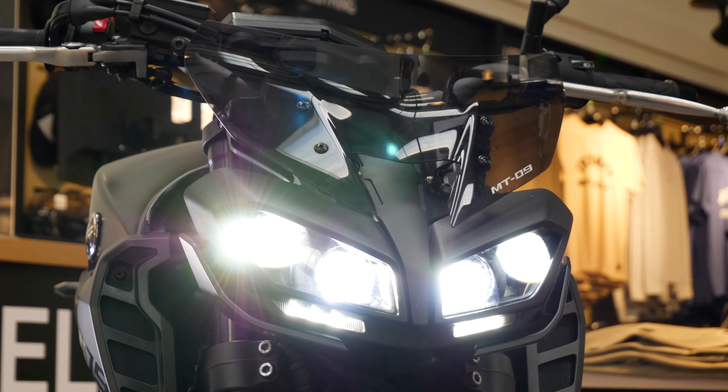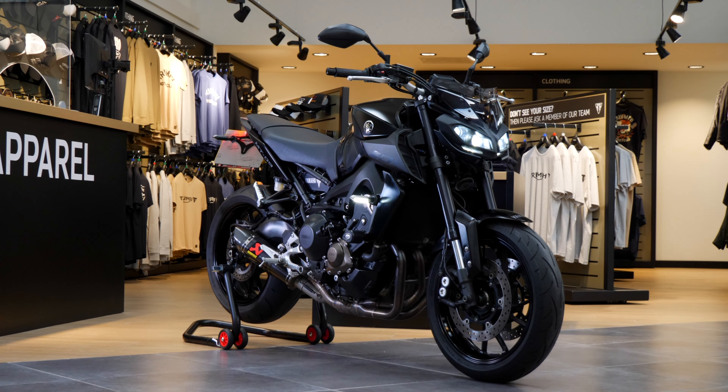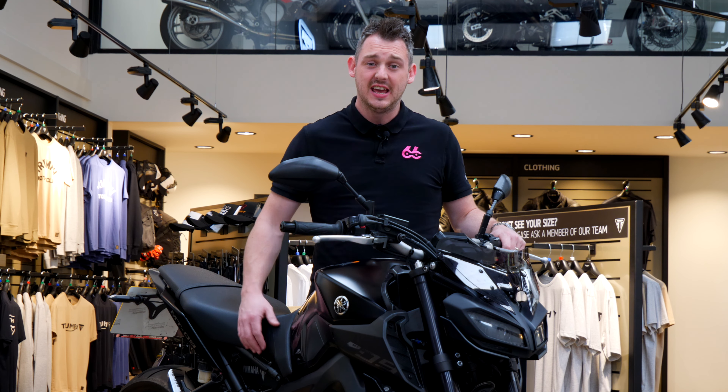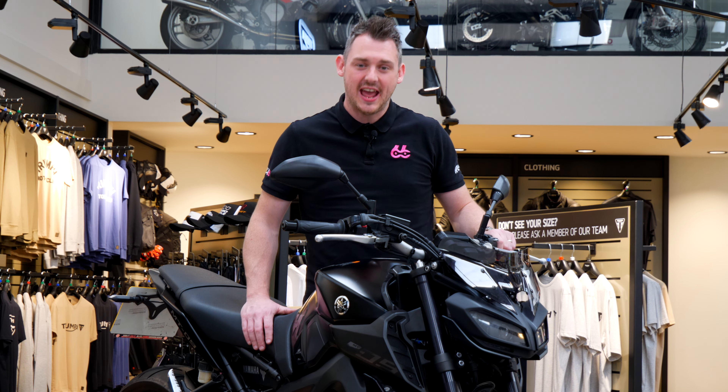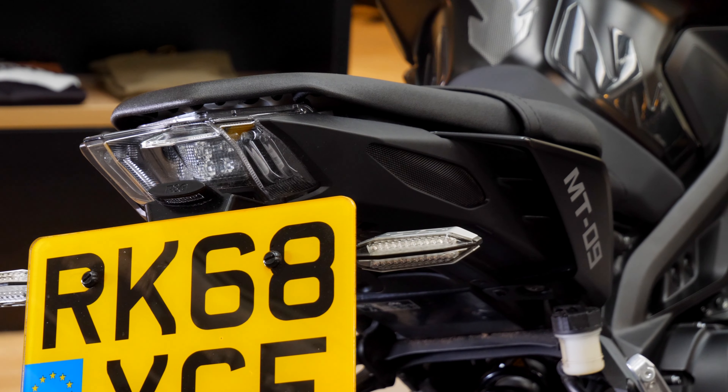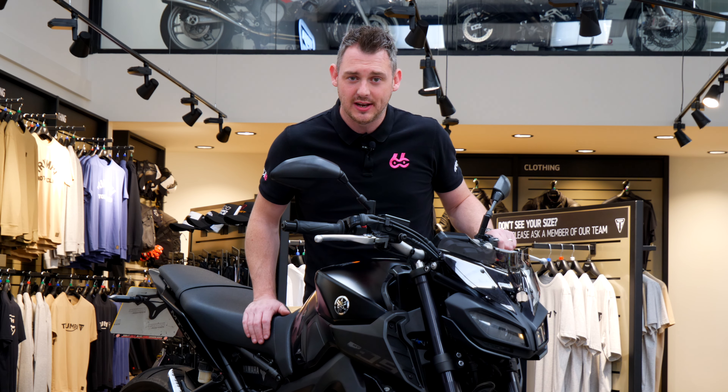The bike's matte black color scheme and aggressive styling makes you feel like you're riding something straight out of the Transformers movie. It's modern too — you've got traction control and three rider modes. The MT09 only weighs 188 kilos; it is super light on its feet, so it's super nimble around the track or on road.